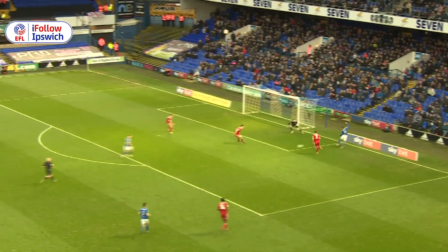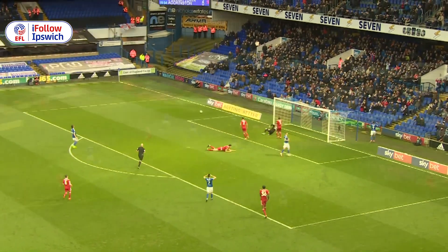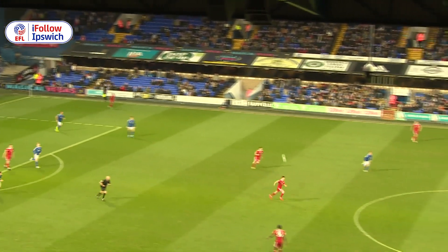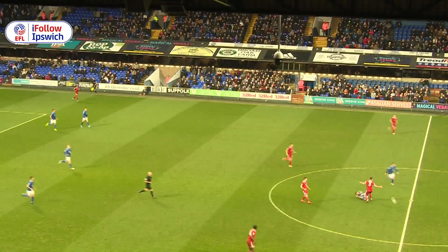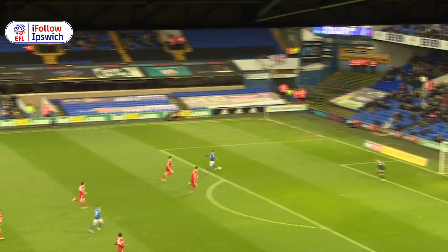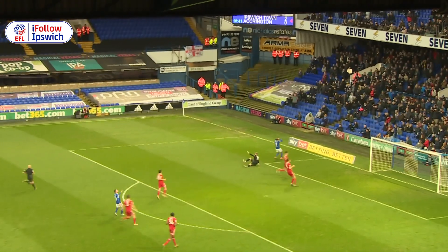Has to go it alone inside the area, no support. Eventually gets it. Norwood misses, Carvalho wide right, ball into the Ipswich area — handled by Charles. That was a chance for Accrington had the final ball been better. Ipswich on the break, the referee's played an advantage. Jackson is goal-side, this should be 3-0 Ipswich — oh, Bursic's made the save.